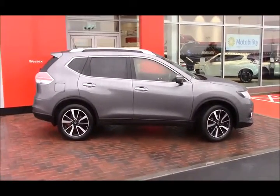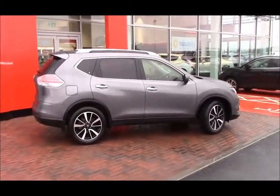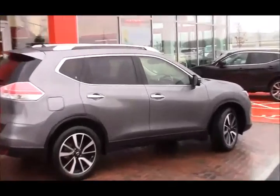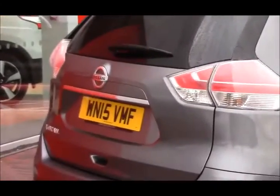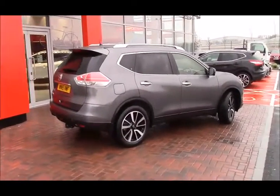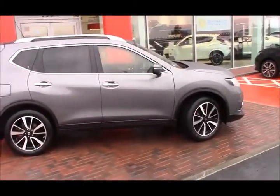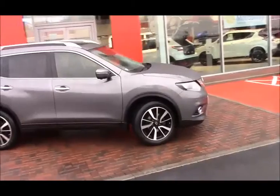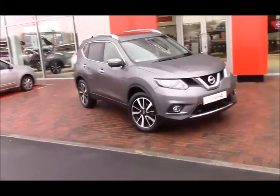You'll first notice the striking 19-inch machine cut alloy wheels. You also have the privacy glass on the rear. Lovely chrome door handles with the Nissan Intelligent Key button in the middle. You get more chrome on the back and on the front. We have the safety shield technologies which includes the advanced lane departure warning and also the advanced braking, as well as front and rear parking sensors.